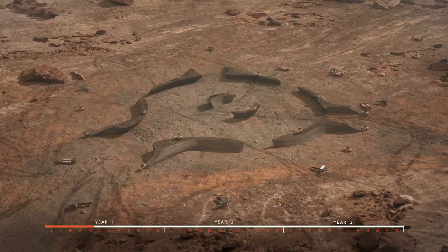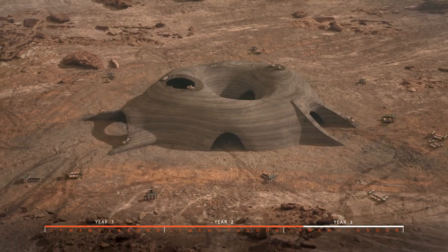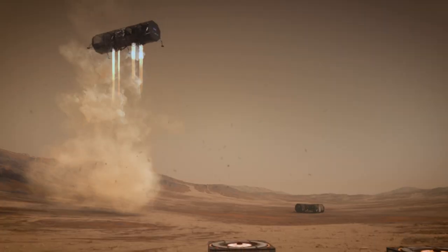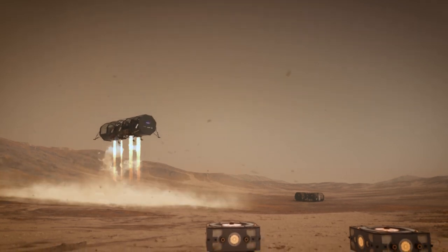The melter robots then use concentrated microwaves to melt the regolith and extrude it through the 3D-printing nozzle. The shell is autonomously 3D-printed layer by layer over several months by the robotic system. In the next phase, the first astronauts arrive with the habitation units, equipment and supplies.